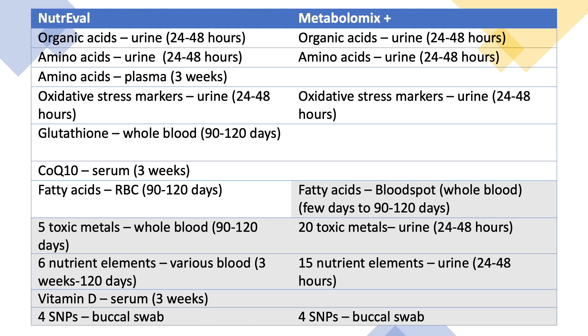Here is a chart summarizing the differences between the NutriVal, our most comprehensive nutritional assessment, and the Metabolomics Plus, an alternative that can be collected entirely from home. The NutriVal requires both a urine sample and blood draw, while the baseline Metabolomics Plus requires a urine sample only. A finger stick is required for the fatty acid add-on. Both tests offer genomic SNP testing via a buccal or cheek swab. The sample types are listed with the approximate timeframe they represent — for example, amino acids in urine represent the previous 24 to 48 hours, whereas amino acids in plasma represent approximately the previous three weeks. Plasma is more representative of a steady state.